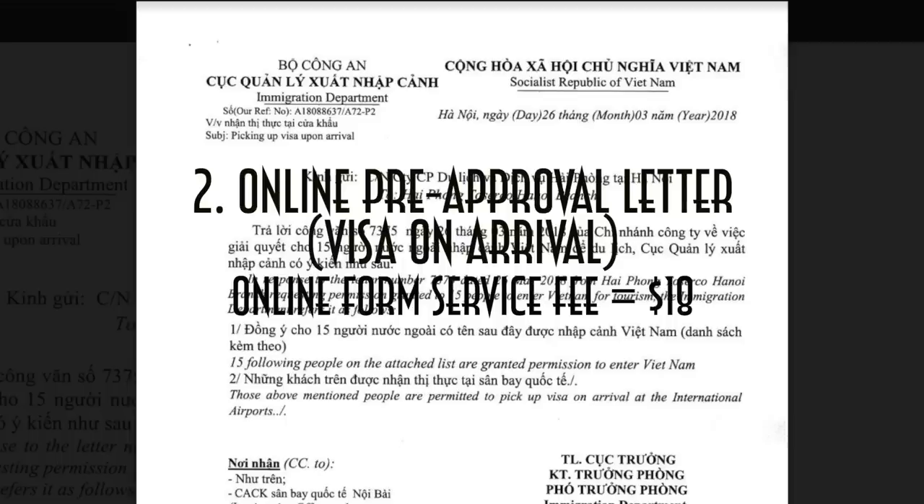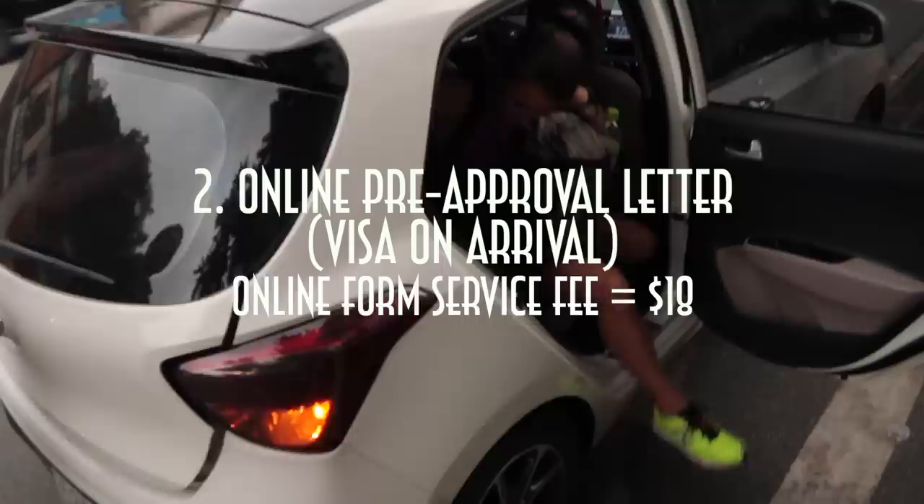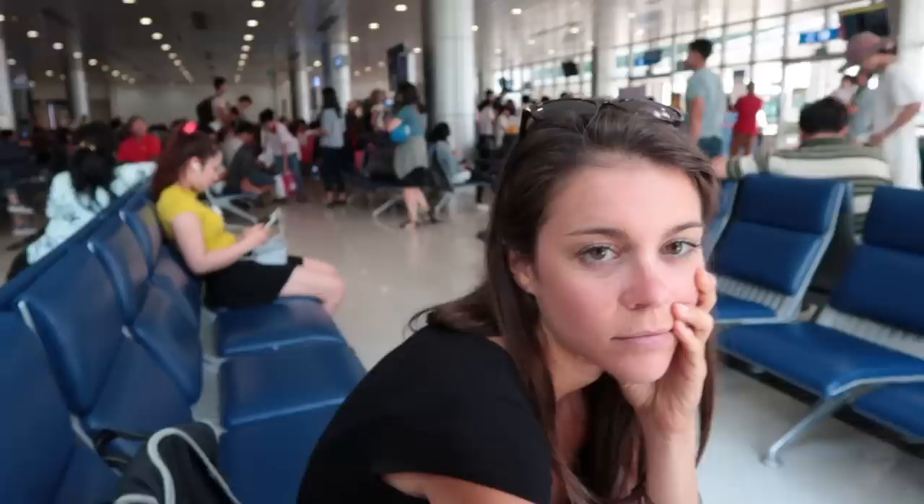The pre-approval letter has two phases. The first is completing the online form, which has an $18 service fee. You'll receive your approval letter via email, which you'll bring with you to Vietnam. Once you arrive, you must show your pre-approval letter and then pay a stamping fee of $25 per person. This process takes a little time, as you have to wait in a separate holding area while they process and stamp your passport.